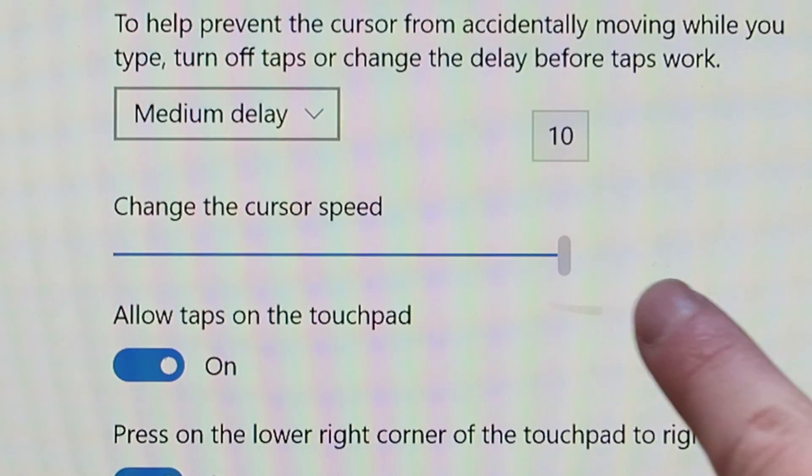The next life hack is definitely going to speed up things on your computer. Basically you just need to go into the settings of your computer and then just speed up the trackpad.